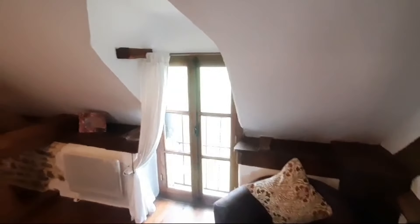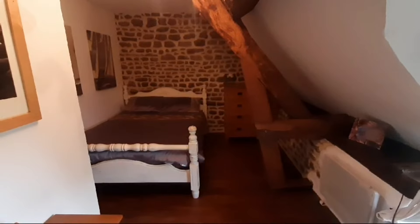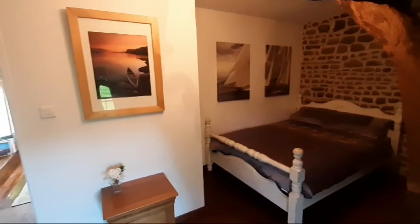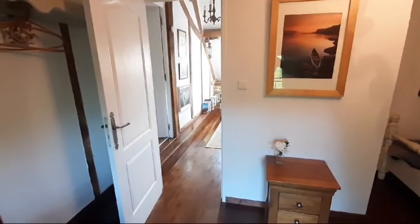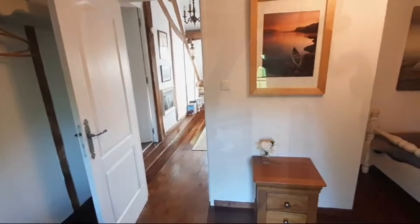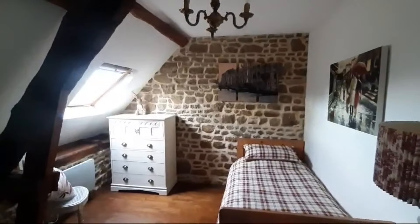This is size-wise the second bedroom — room for a double bed. And this is the third bedroom, again room enough for a double bed.